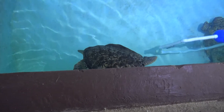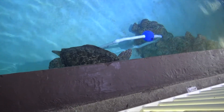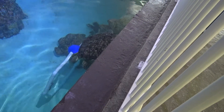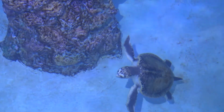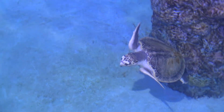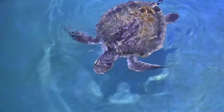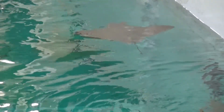The next area we have is some sea turtles. These are actually Kemp's Ridley sea turtles. Again, they do rehabs, but some of these are unreleasable. They have three sea turtles in this enclosure. Some fish, some rays — stingrays.